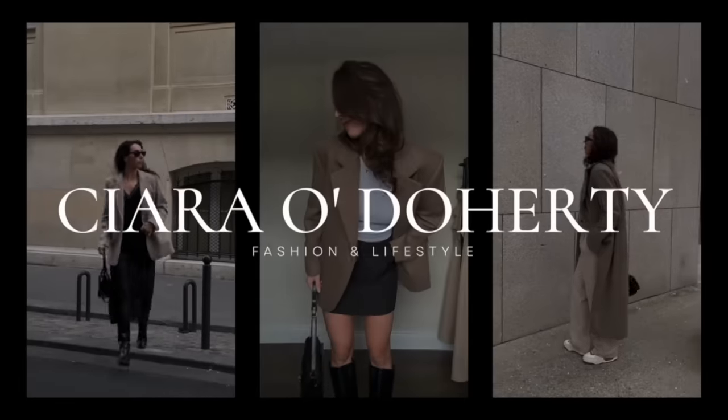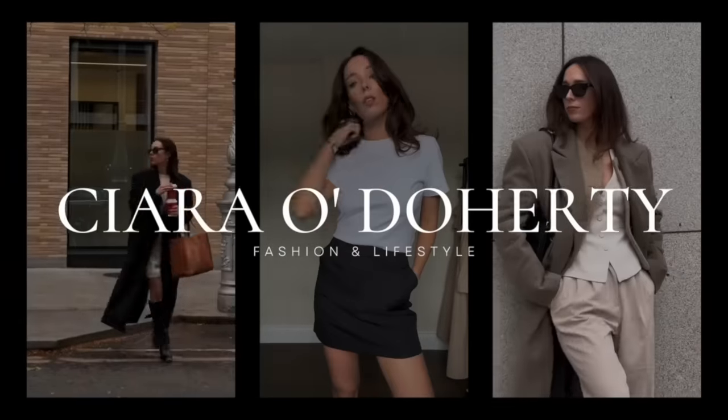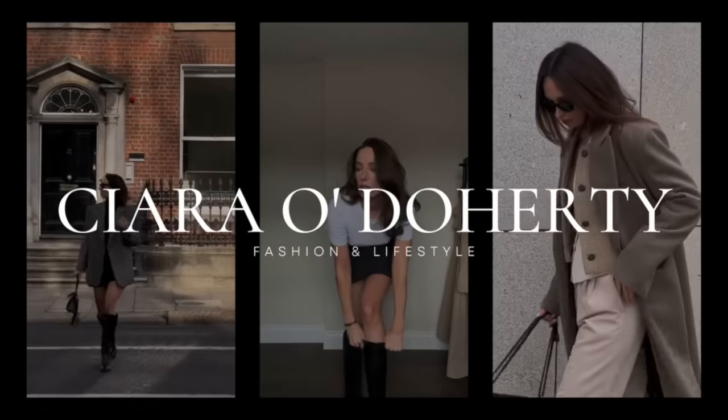Immediately when I saw this, I knew I had to add it in the roundup because I feel like it's such a statement while still being really classic as well. Well, hello there and welcome back to my channel. If you are new here, my name is Ciara. I share videos on shopping for the best basics on the high street, how to build a capsule wardrobe and lots of other good stuff.